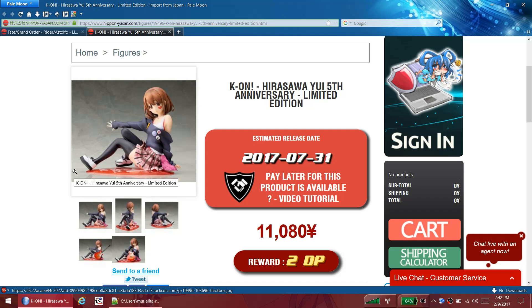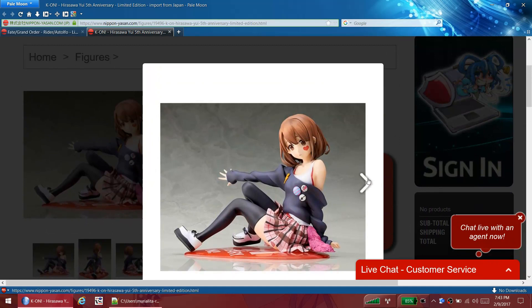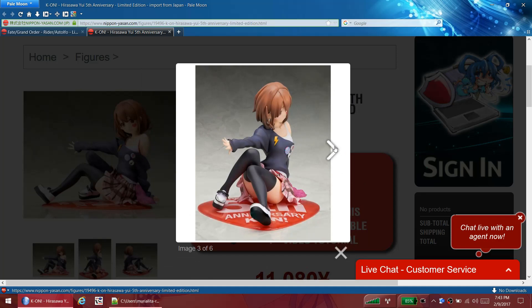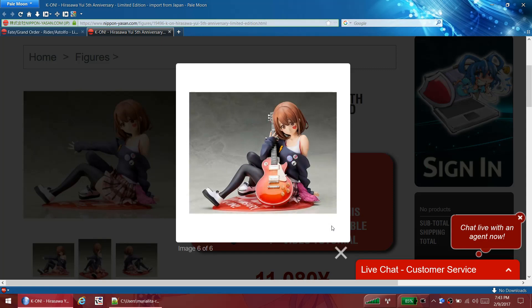Yui - meh. It suffers from that same single-color flatness making it look simple. The skirt is nicely detailed and she's got the little heart on her face. I think this is probably based off one of the endings because she's kind of in a rocker type outfit. You're probably going to get a panty shot from one angle, which they never show in the actual promo pictures. Her guitar is pretty good - it's got some good detail, you can see the sunburst pattern. But Yui herself kind of looks a little plain and simple.